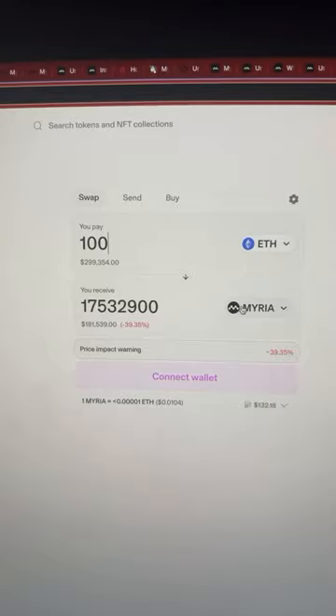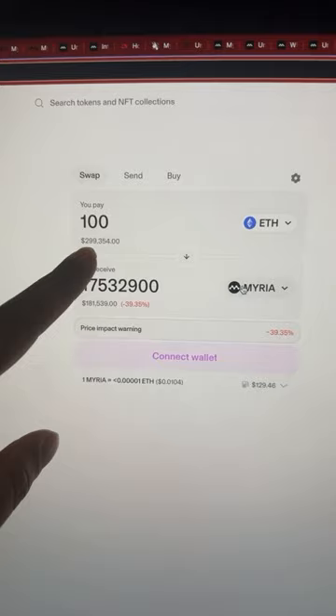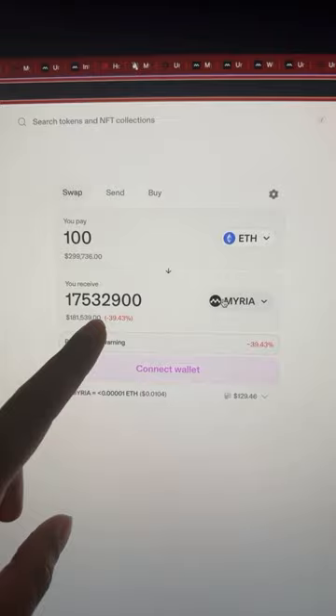Let's take this a step further. If you look at the same coin on a decentralized exchange, you can see that roughly $300,000 will price impact this coin by 40%. So with $300,000, this coin will move by 40%. So if you're looking for 100x, you want to find a coin that has low liquidity that can pump fast, but is obviously not a scam.